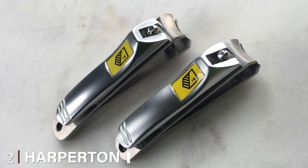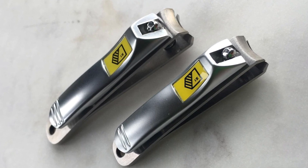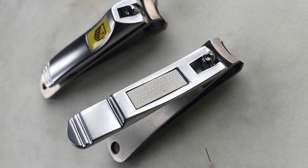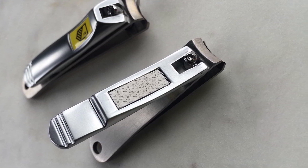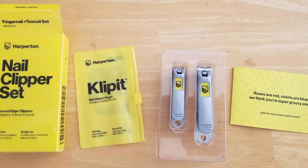Moving on to number 2, the Harperton Nail Clipper Set. This nail clipper set is currently on sale, and each clipper has an integrated file that can let you smooth down the rougher edges of your freshly trimmed nails. This nail clipper set isn't quite as large as the last sets we looked at, but their edges are still capable of tearing through nails of thin to medium thickness levels without trouble.